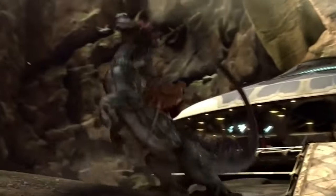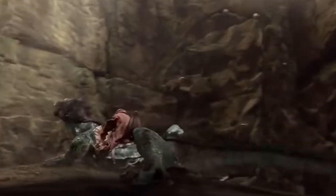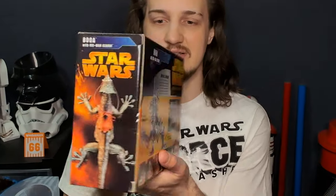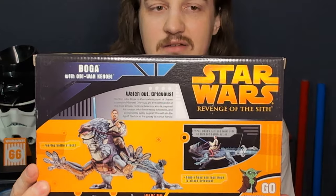Boga is what I assumed is the name of the creature, and Varactyl is the actual species — there's some confusion on that, I don't really know which one is which. But can we just take a second to appreciate how sick this box is? I just feel like they don't make packages like they used to — it's so cool from the finish to everything.